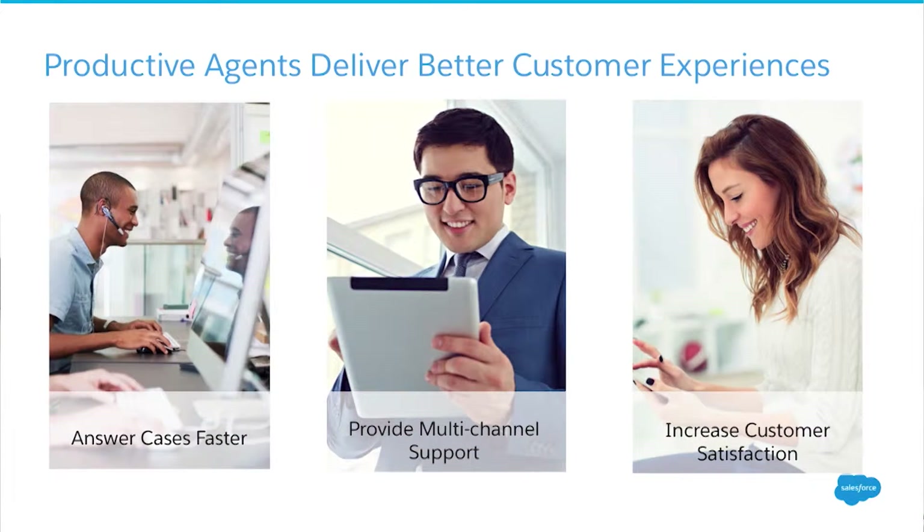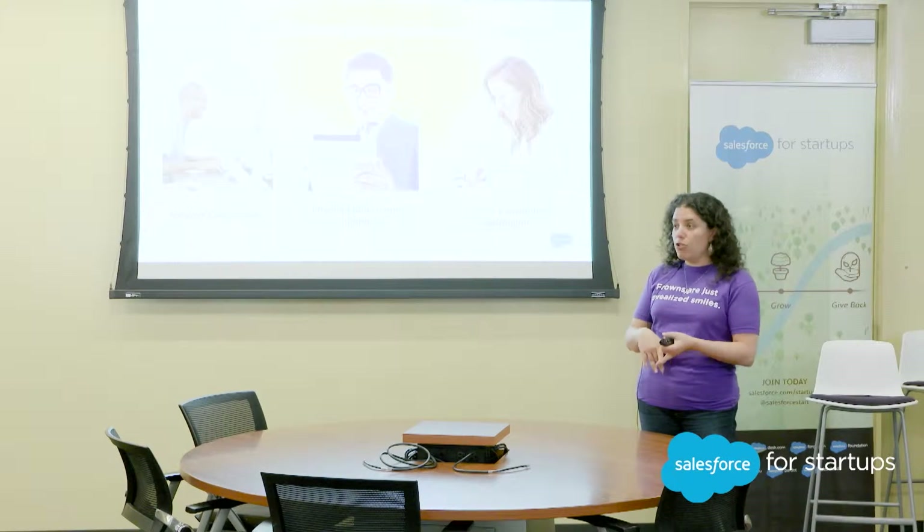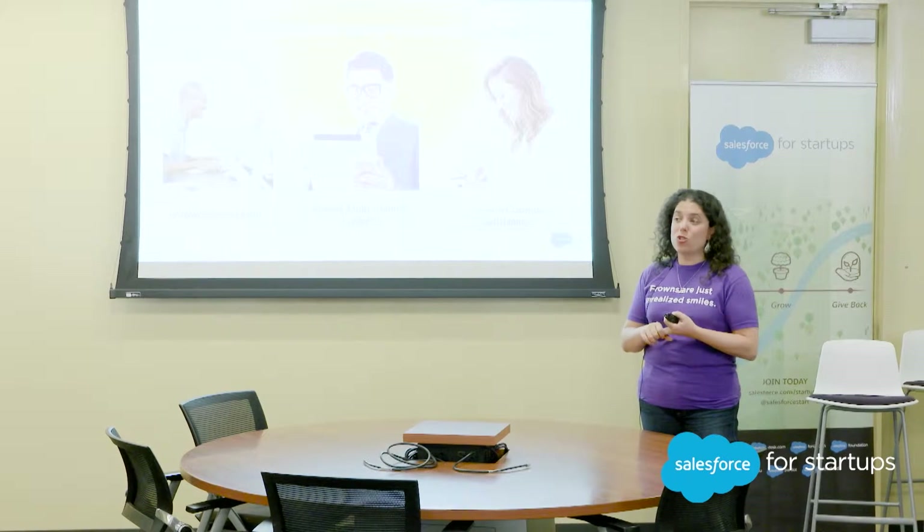When we talk about productivity, what we're really talking about is your employees — the ones that are interacting with customers. If they can answer cases faster, if they have a whole bunch of productivity tools that help them provide multi-channel support. When we're thinking about multi-channel support, we're thinking about email and phone as traditional channels, and we're also thinking about Twitter.